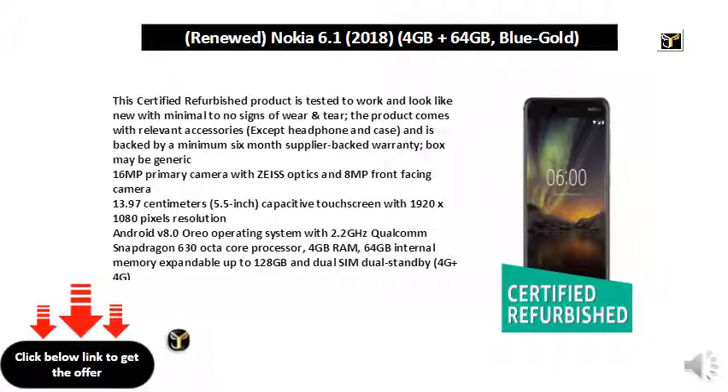16MP primary camera with Zeiss optics and 8MP front-facing camera. 13.97 centimeter 5.5-inch capacitive touchscreen with 1920x1080 pixels resolution. Android V8.0 operating system with 2.2GHz Qualcomm Snapdragon 630 octa-core processor, 4GB RAM, 64GB internal memory expandable up to 128GB, dual-SIM dual-standby 4G plus 4G, and a 3000mAh lithium-ion battery.